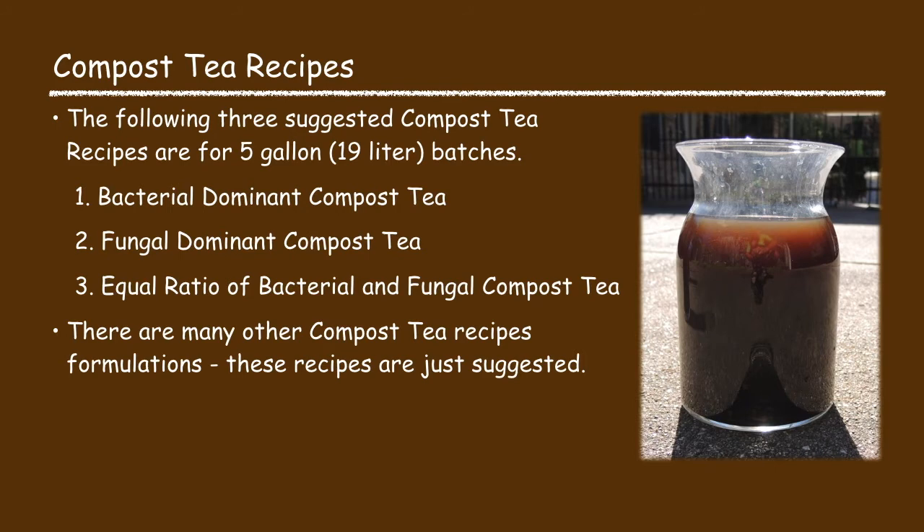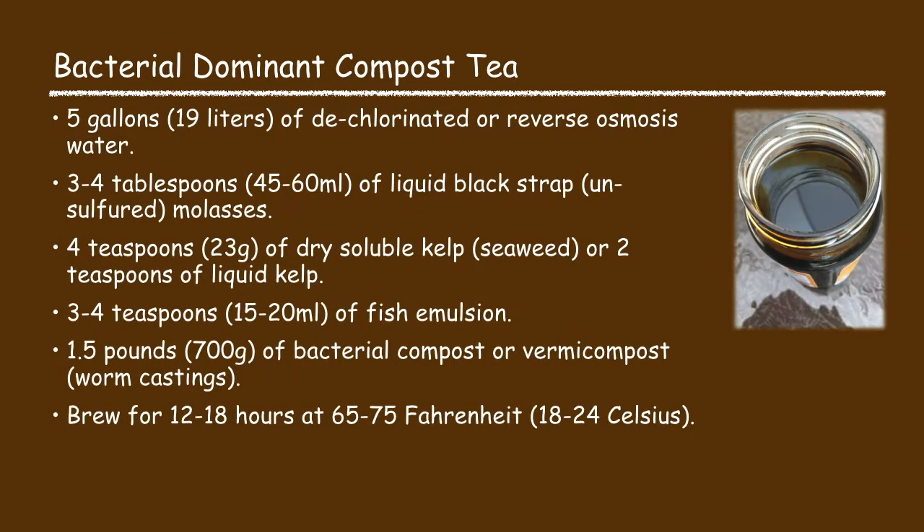I'm going to offer three suggested compost tea recipes to make a five gallon batch. These recipes include a bacterial dominant compost tea, a fungal dominant compost tea, and an equal ratio of bacterial and fungal compost tea. Let's start with the bacterial dominant compost tea. This recipe consists of five gallons of water, three to four tablespoons of liquid blackstrap molasses, four teaspoons of dry soluble kelp or two teaspoons of liquid kelp, three to four teaspoons of fish emulsion, one and a half pounds of bacterial compost. Brew it for 12 to 18 hours at 65 to 75 degrees Fahrenheit.